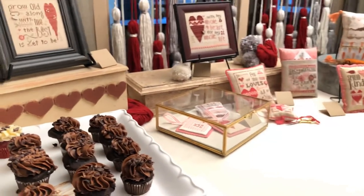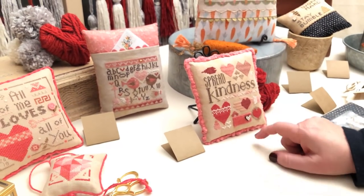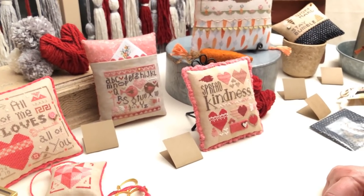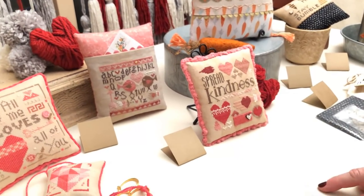Let's talk about what's new. Spread Kindness is a new chart, and it includes Week's Dye Works wool and a wooden button. There are 25 hearts on there to celebrate 25 years. Some of them are a little small, but some years were a little smaller than others.